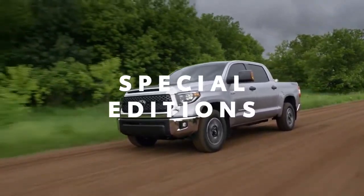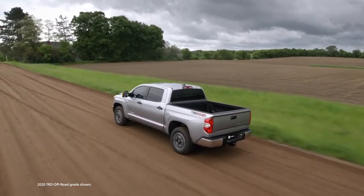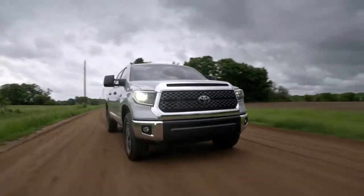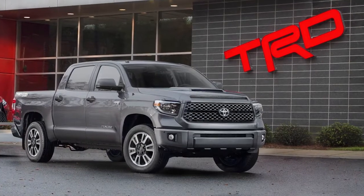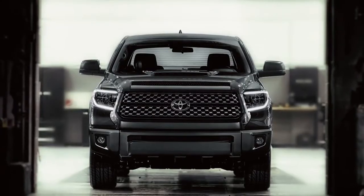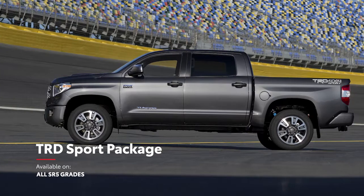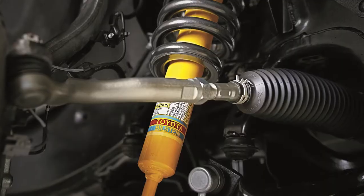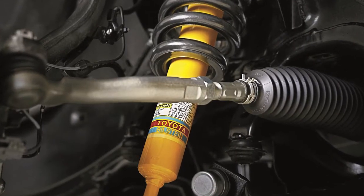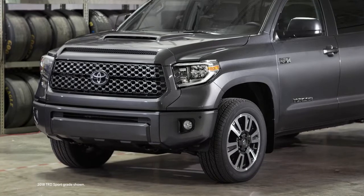Tundra's six grades already offer something for everyone, but it's the special editions that really drive the message home. This is first seen in no less than three performance options developed by TRD, or Toyota Racing Development, one of the most revered names in performance. So you can bet that Tundra with the TRD Sport Package is no ordinary truck — its sport-tuned suspension, 20-inch alloy wheels, and powerful hood scoop will get you noticed on the streets.